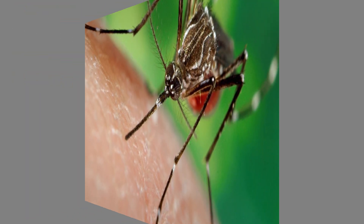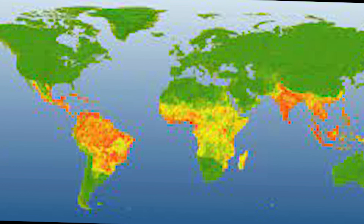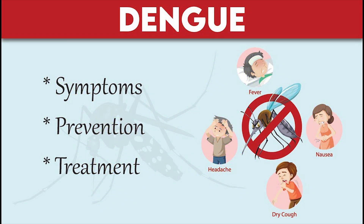Dengue fever, a mosquito-borne viral infection, continues to pose a significant public health threat in many parts of the world. As the incidence of this disease rises, understanding its causes, symptoms, prevention, and treatment becomes crucial in the battle against it.